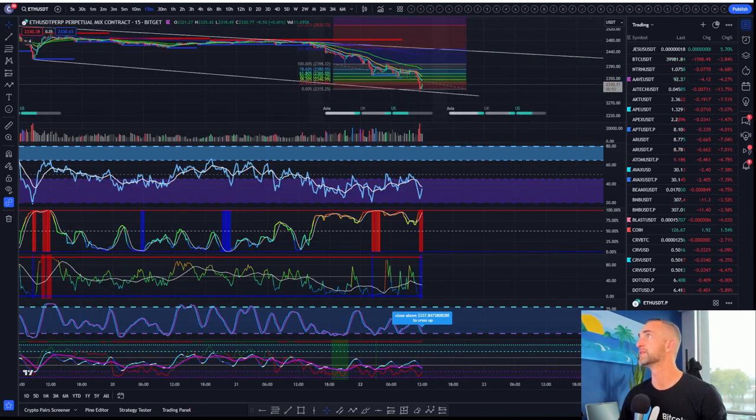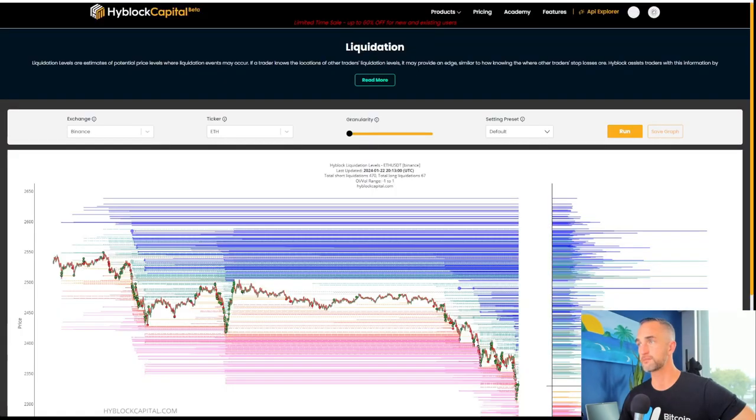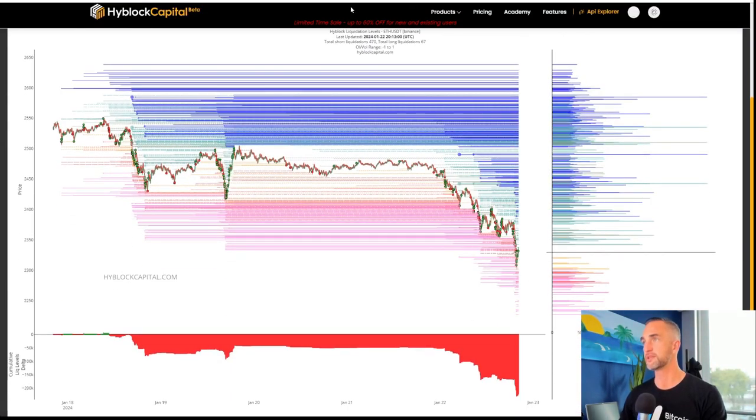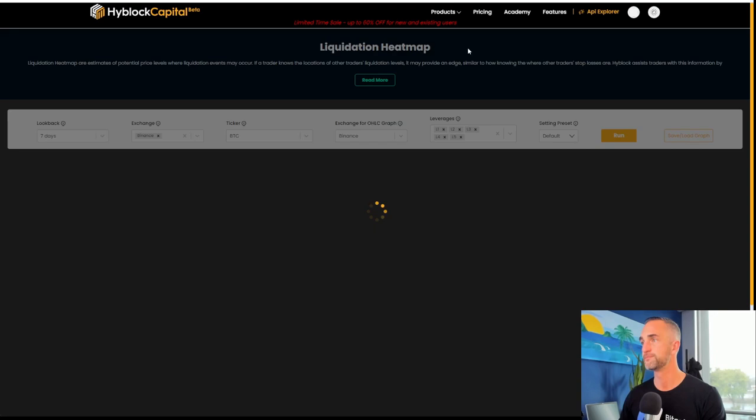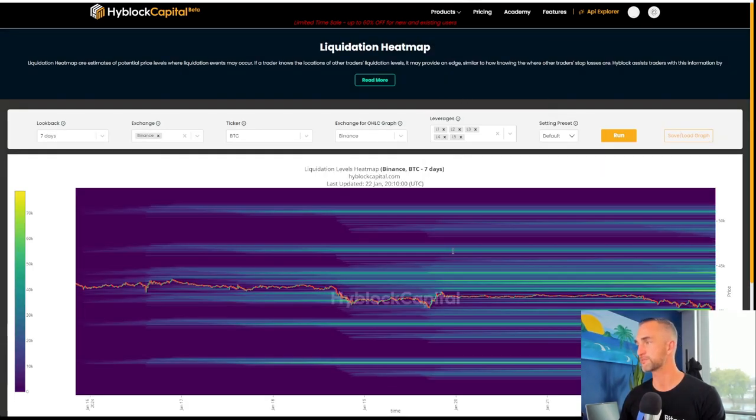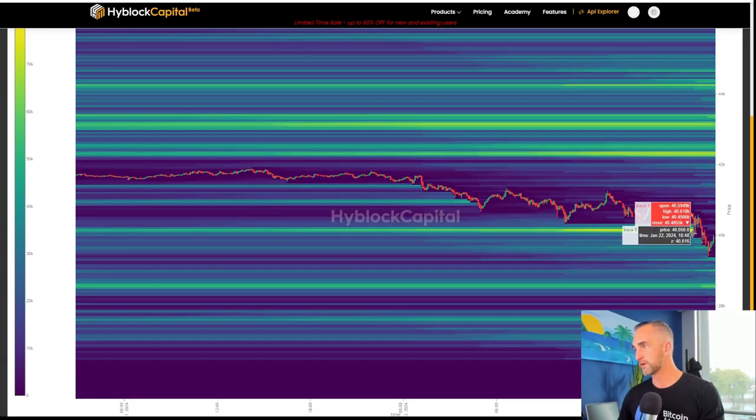Typically what happens is they're going to inflict the most pain possible on people that are trading leveraged futures contracts. And the market maker is going to go for all the liquidity. The other thing I like to do on High Block Capital is check out the liquidation heat map, which for us people that like colors, it makes it a little shinier. So we shot right through that liquidity right there.